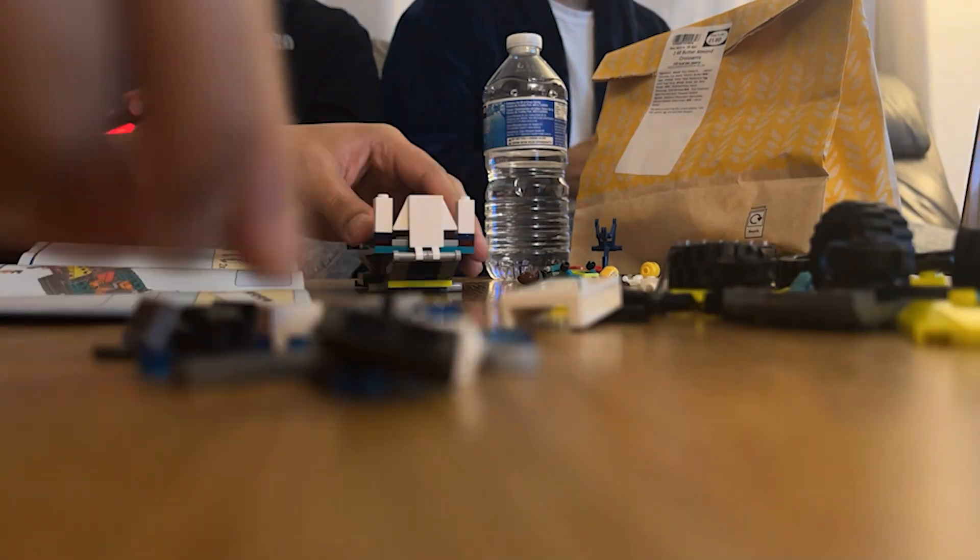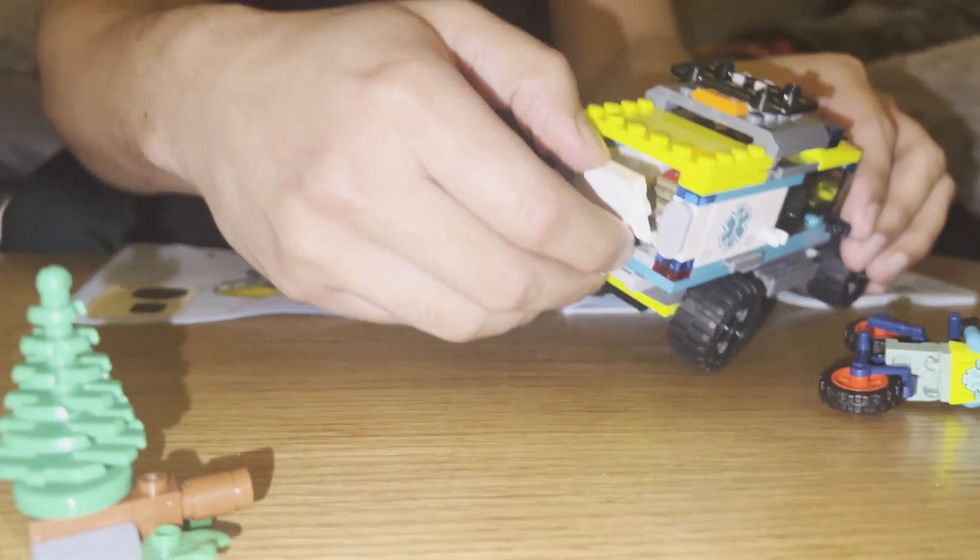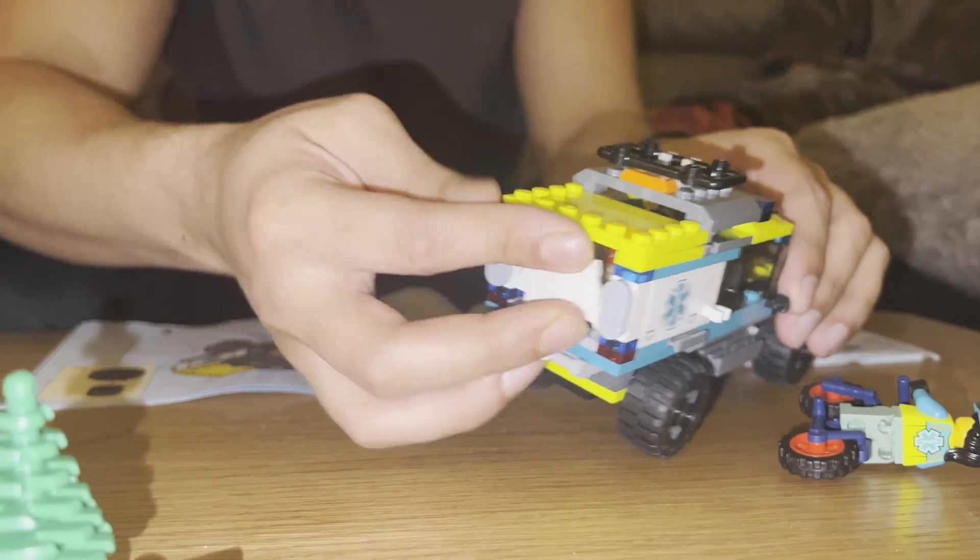My first time building Lego — so crazy. Finally finished it! You can drive it, you can ride it, and there's someone inside there. Oh my god, good, fantastic, perfect. Oh, so crazy.